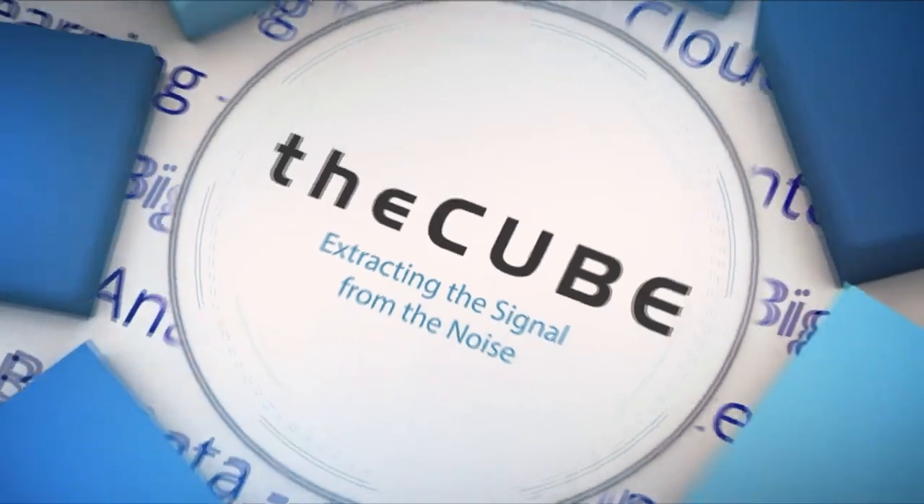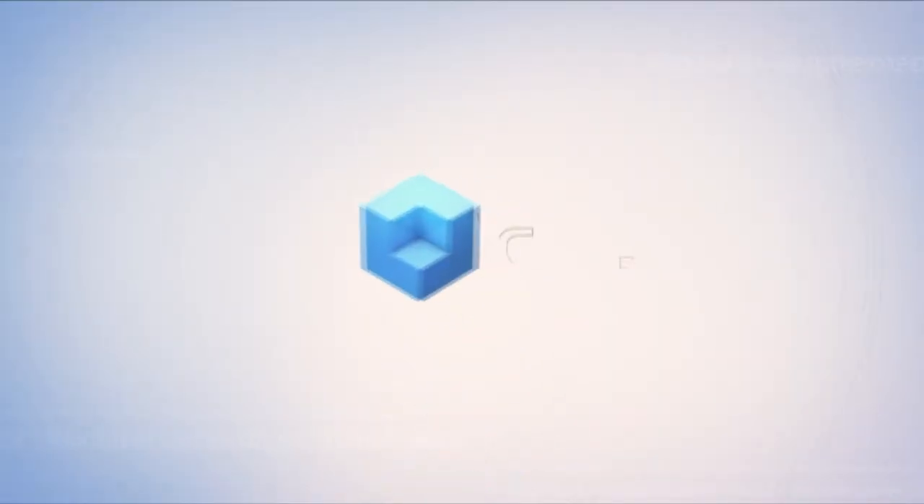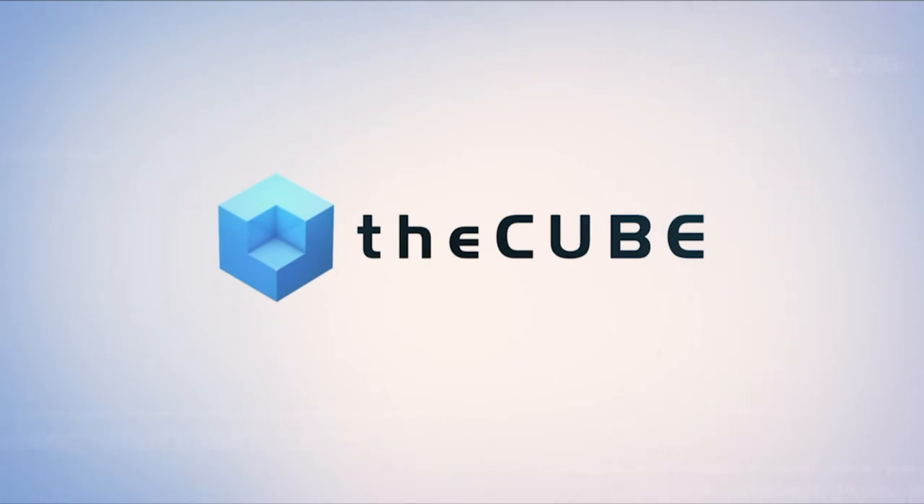Live from Las Vegas, it's theCUBE covering Fortinet Xcelerate 2018, brought to you by Fortinet. Welcome back to theCUBE and our continuing coverage of Fortinet Xcelerate 2018. I'm Lisa Martin with Peter Burris, and we're excited to talk to one of the keynote speakers from the main stage session this morning — John Madison, SVP of Products and Solutions at Fortinet. Welcome back to theCUBE.